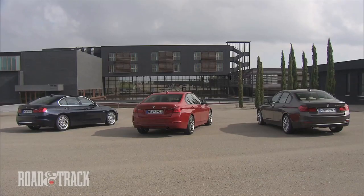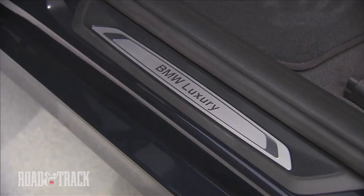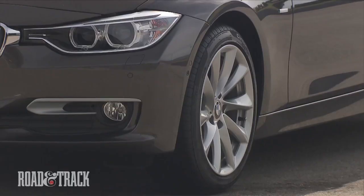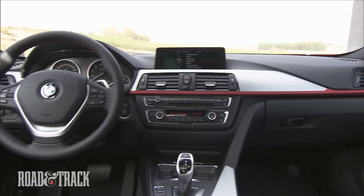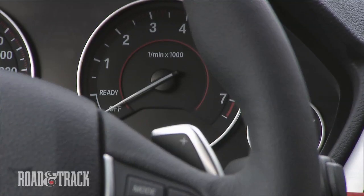The new 3 Series will be offered in three trims: Sport Line, Modern Line, and Luxury Line. Each line is reflective of its name, offering unique kidney grille slats, lower front and rear fascias, wheel design, and cabin color combinations and materials, among others.